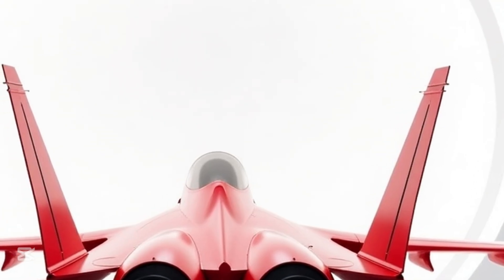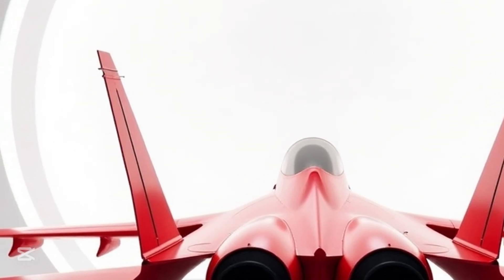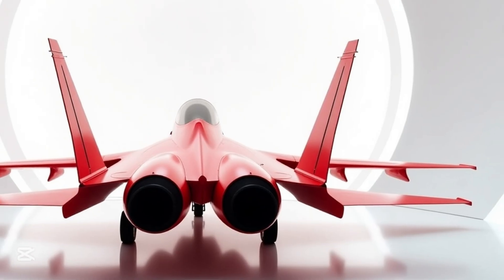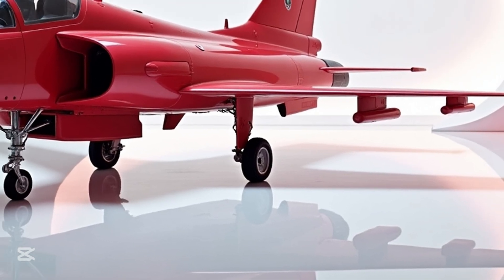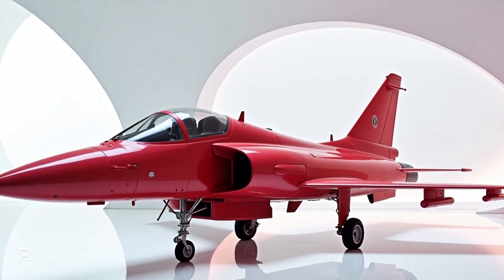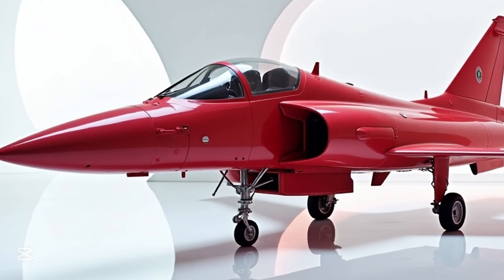The 2025 Gripen, especially in this red finish, represents a shift in how we see military aviation — no longer just about brute strength, but about balance, intelligence, and presence. It's the kind of aircraft that doesn't just fly; it intimidates without making a sound. And that's why MS Auto World brought it here: not just to show off a jet, but to share a vision — a vision of precision design and future-forward thinking.